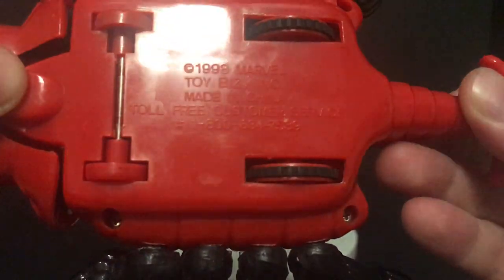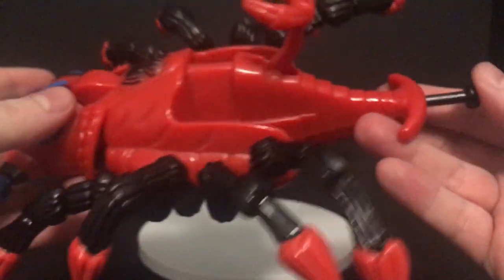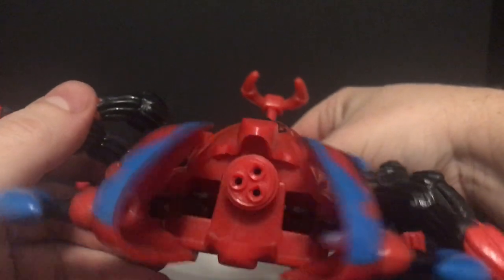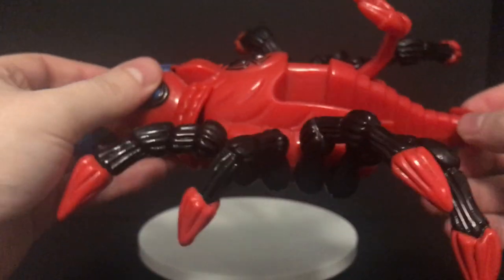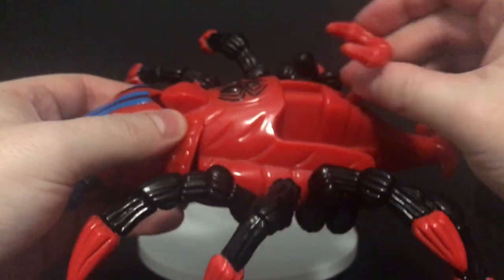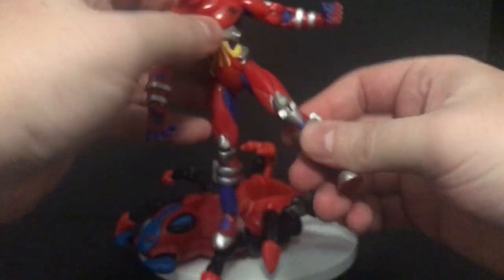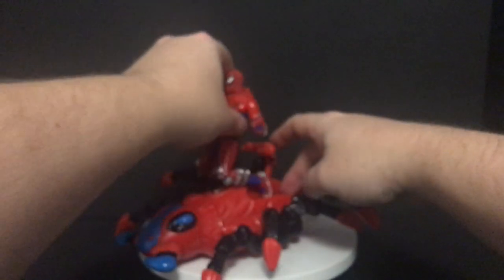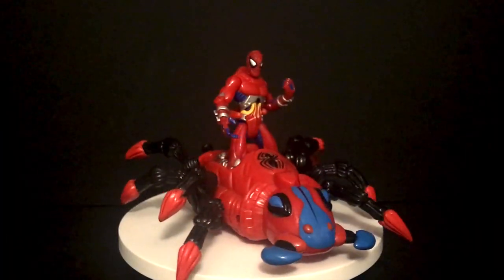They operate the same as well. You hook this piece right there, put your fingers and this will open and close. Now I don't have the missiles that go in this — if you do, email me, I want to talk to you. But you get the idea: you put the missiles in and it shoots, this rocks back and forth. The wheels will turn the legs. And it's very much the same thing as the Venom one, just Spider-Man stylized. You hook his knees down just like that, push the little clip, bingo bango — you got yourself a Spider-Man Spider-Rider.